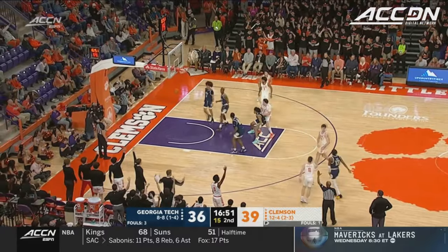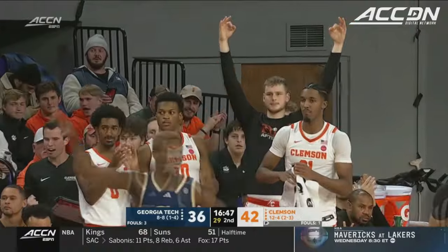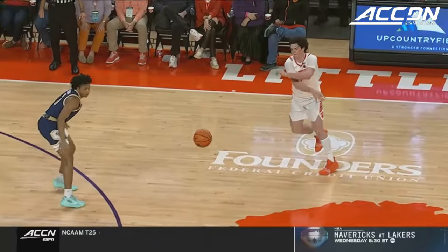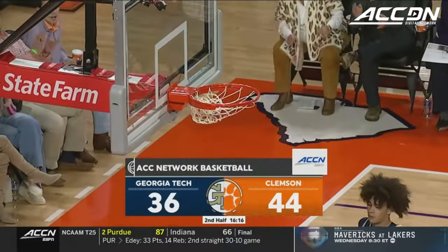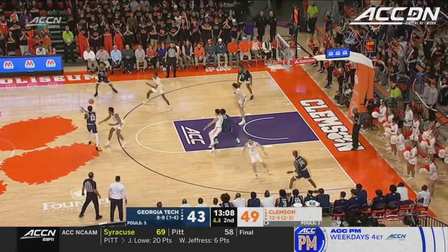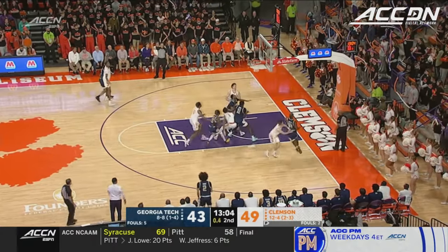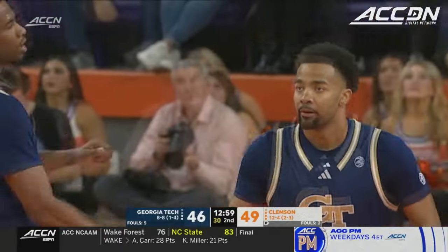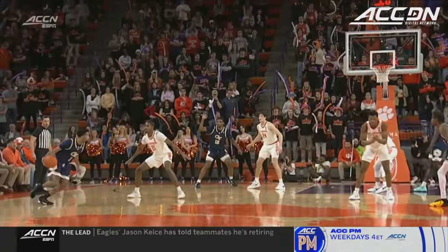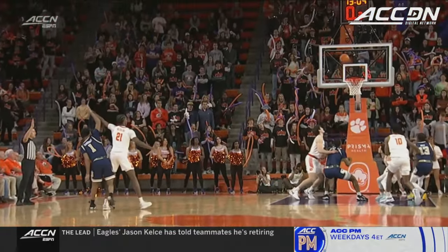Girard, deep three — buries it! Joe Girard, unlimited range. Recognition of the mismatch and then the twist on the screen. Five seconds to shoot — Kelly in trouble, off to Sturdivant, has to hoist it, banks it in. Kyle Sturdivant cuts the lead in half. Sturdivant looks at the clock on the other end — he knows he's got to let it fly.